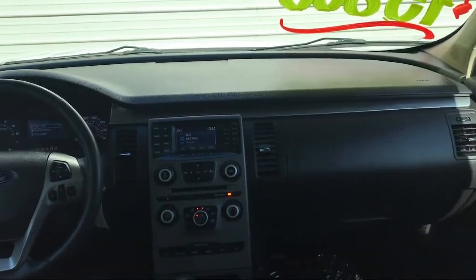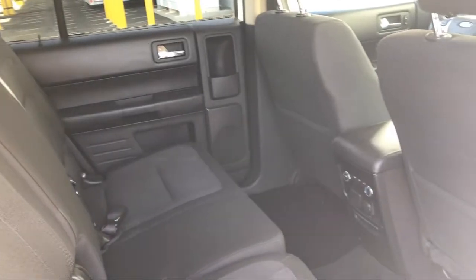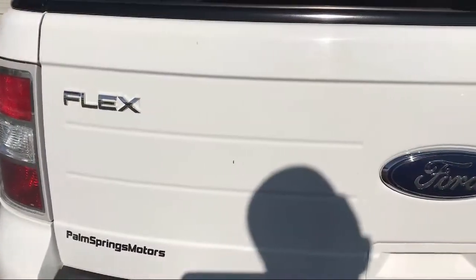It also features steering wheel controls, keyless entry, air conditioning, rear air conditioning, traction control, and has less than 65,000 miles on the odometer.